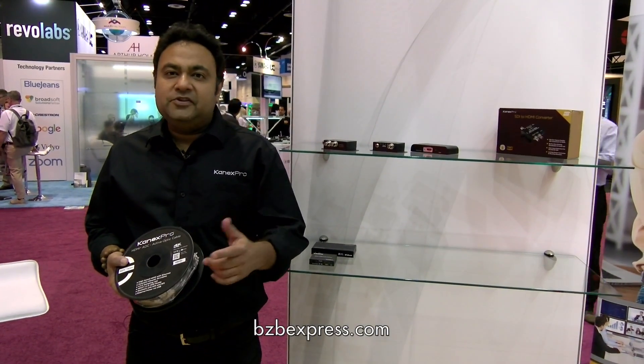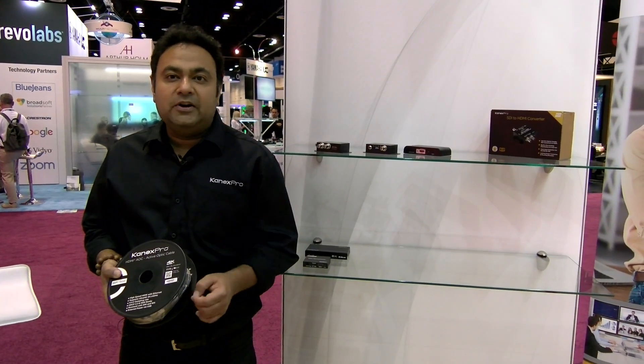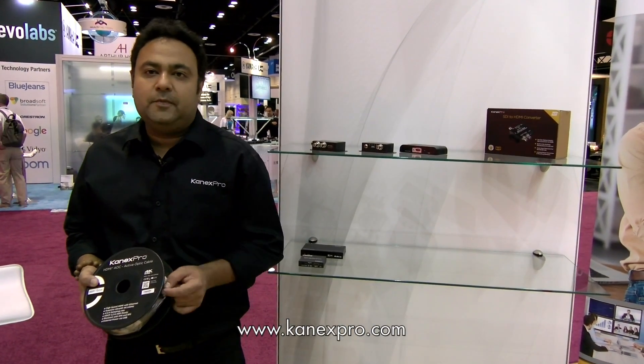For more information, please visit BZB Express or log in to connexpro.com. Thank you.